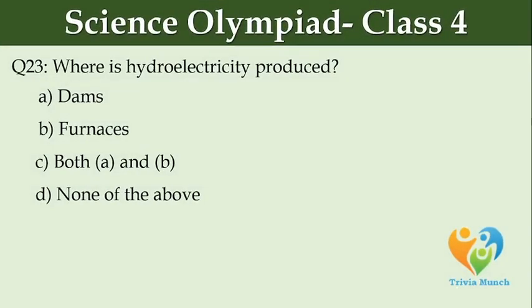Where is hydroelectricity produced? Option A: dams. Option B: furnaces. Option C: both A and B. Option D: none of the above.